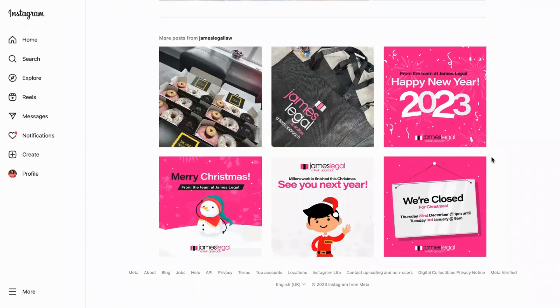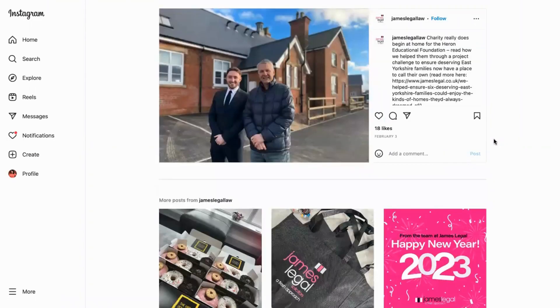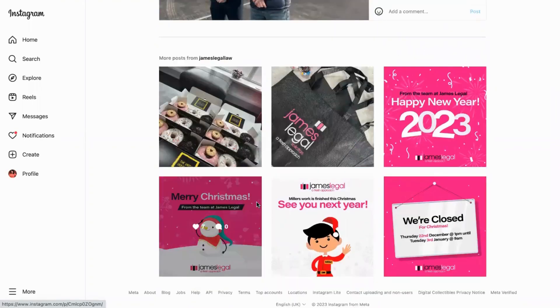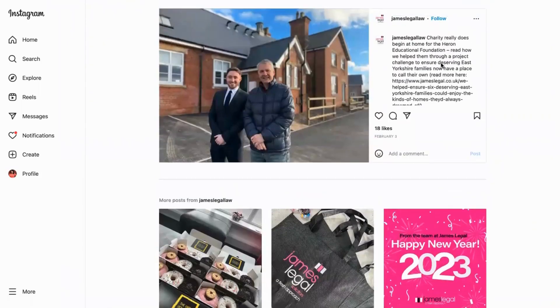Today we're looking at how to show your sense of humanity to connect with your followers on social media. This is James Legal Law, and what they've done here is use their Instagram very much as a kind of shop window — they're solicitors — keeping everything quite branded, but they really show that human side behind their business. Everything feels very human, almost like chatting to a friend, which is quite unusual for solicitors.